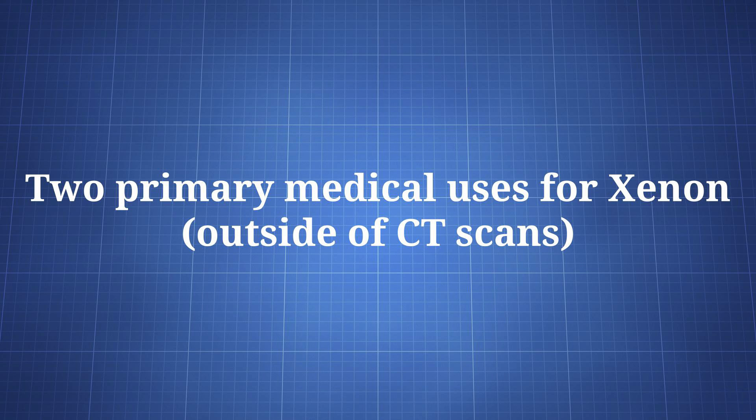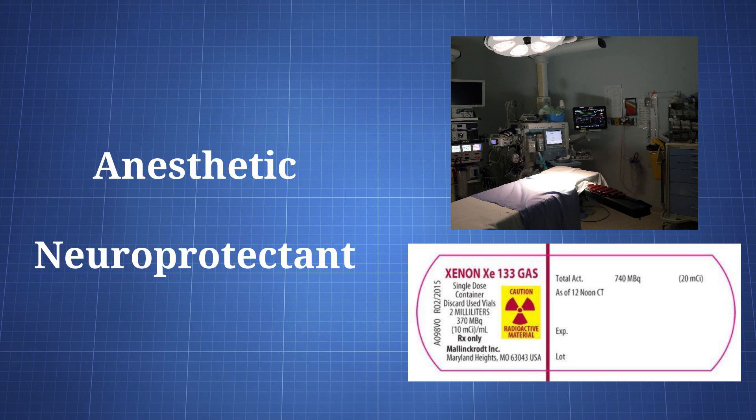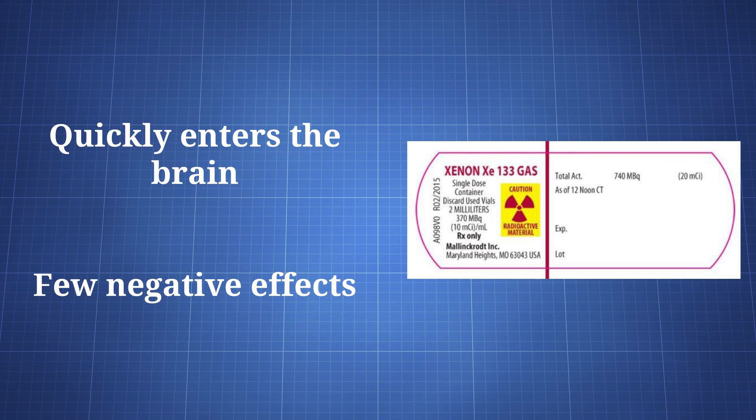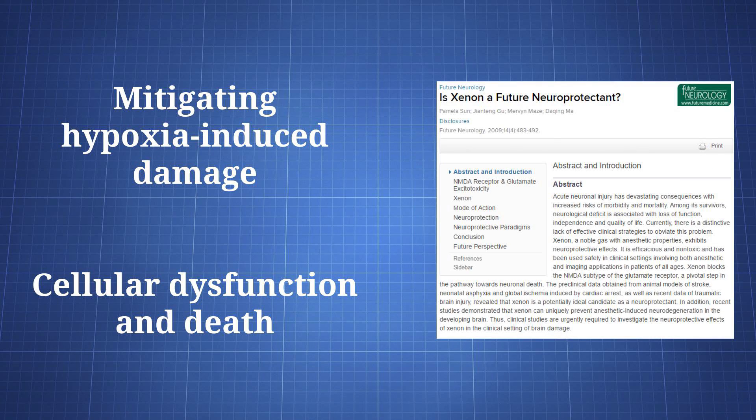There are two medical uses that have appeared for the drug. First, it can be used as an anesthetic, and second, it can protect the brain from some types of damage. It is considered one of the most ideal anesthetics. Xenon exhibits little to no effect on cardiovascular measures, is well-tolerated, provides significant pain relief, and is associated with a fast recovery from anesthesia. On the neuroprotection side, xenon may be a useful drug since it can quickly enter the brain and has few negative effects. It has primarily been studied for its ability to combat the damage caused by hypoxia, which is a deficiency in oxygen. Hypoxia can lead to cellular dysfunction and eventually cell death, and xenon has been shown to attenuate some of that damage.